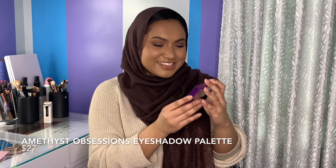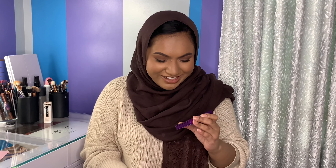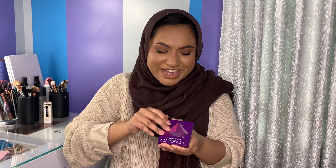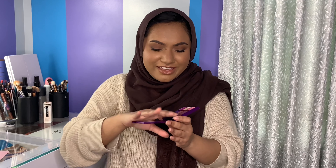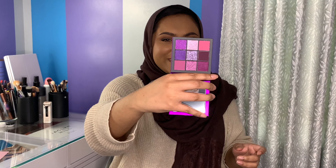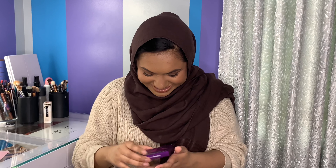The next thing is the Huda Beauty Amethyst Obsessions palette, and I'm so excited. I wanted so many of these gemstone collection palettes for so long and I just never bought any of them. Oh my God, this is so pretty. I'm so excited to play with this — I love purple eyeshadows.